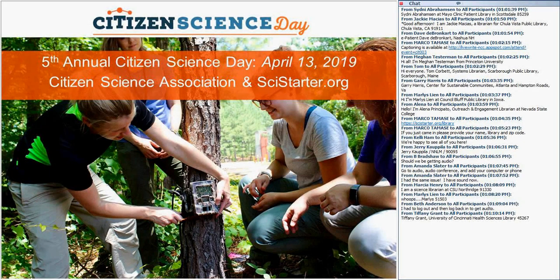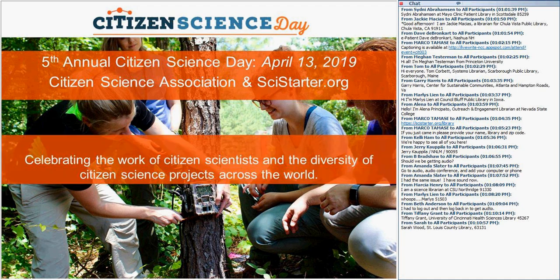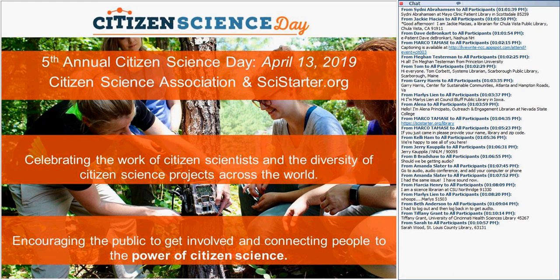This year is a big step for Citizen Science Day — it's the fifth annual event presented by the Citizen Science Association and SciStarter. Up until a couple of years ago, I didn't know what citizen science was, and so the word has been getting out there and this Citizen Science Day keeps growing every year. This year we're celebrating the work of citizen scientists and the diversity of projects around the world, and encouraging the public to connect through the power of citizen science and building community through the library.